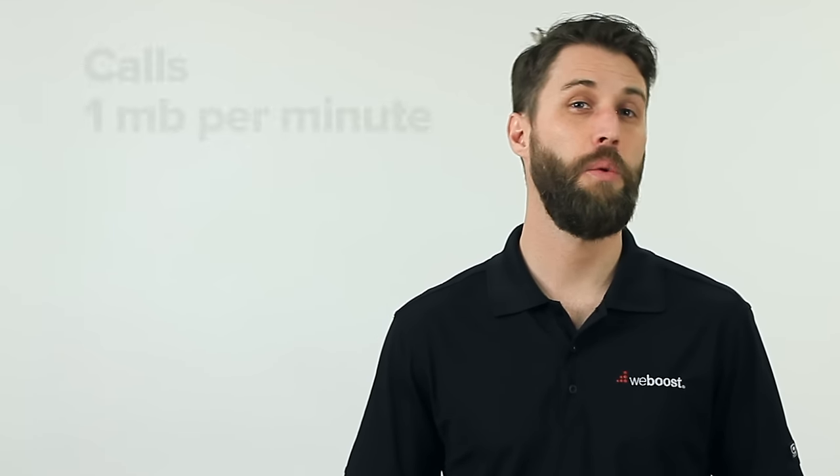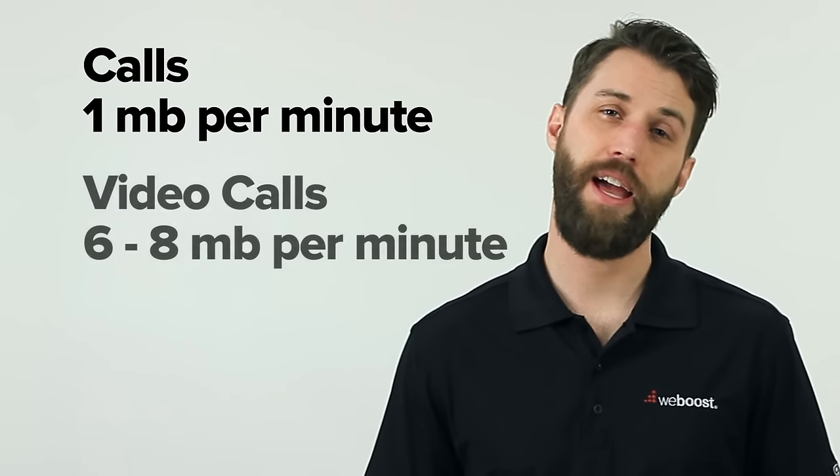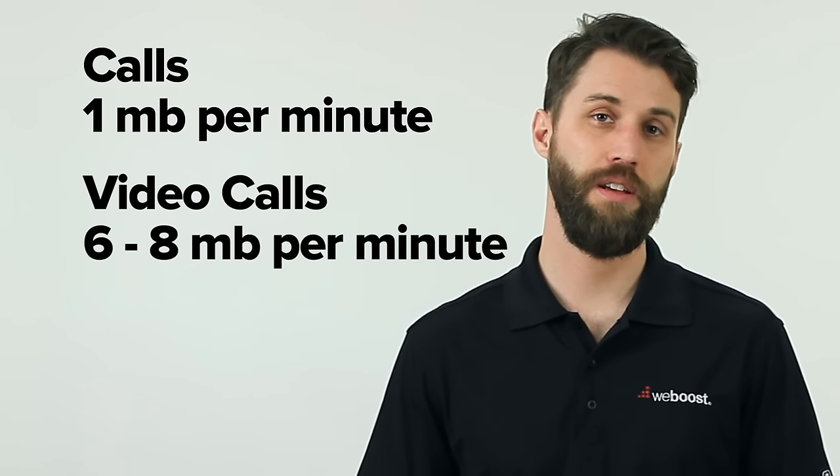When it comes to Wi-Fi calling, you want a strong, reliable connection to your Wi-Fi network, and preferably a fast one. Wi-Fi calling doesn't use a ton of data — about 1MB per minute for calls, and about 6 to 8MB per minute for video calls. But if you have a poor connection or slow Wi-Fi, your call quality will suffer and you may even drop the call.